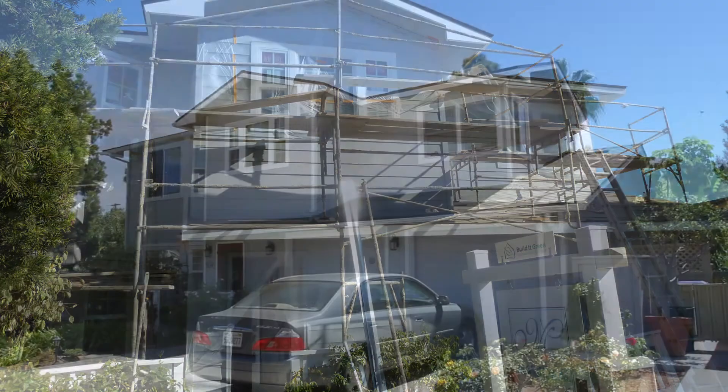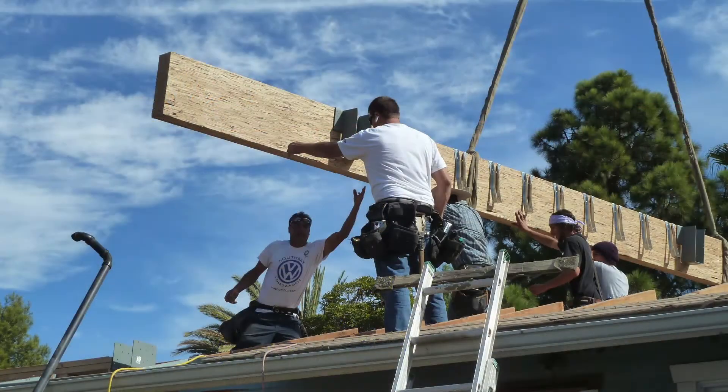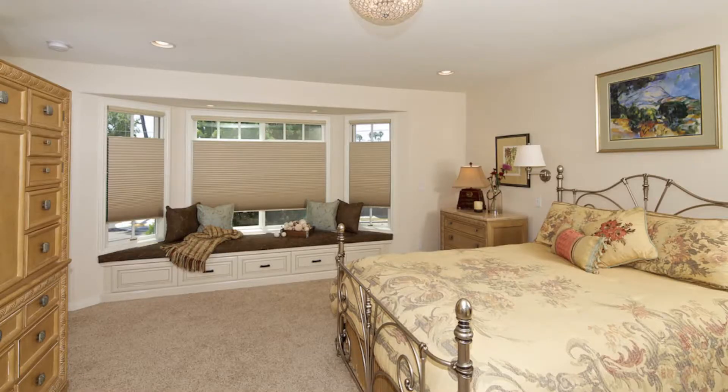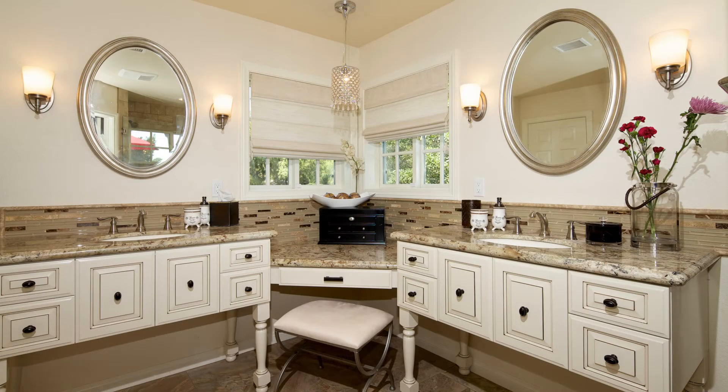Michelle and Woody Merrill's remodel completed their dream home. They raised the roof and added all of the space — this room, the master bedroom and bath. The main thing they did was add this story: 850 square feet.